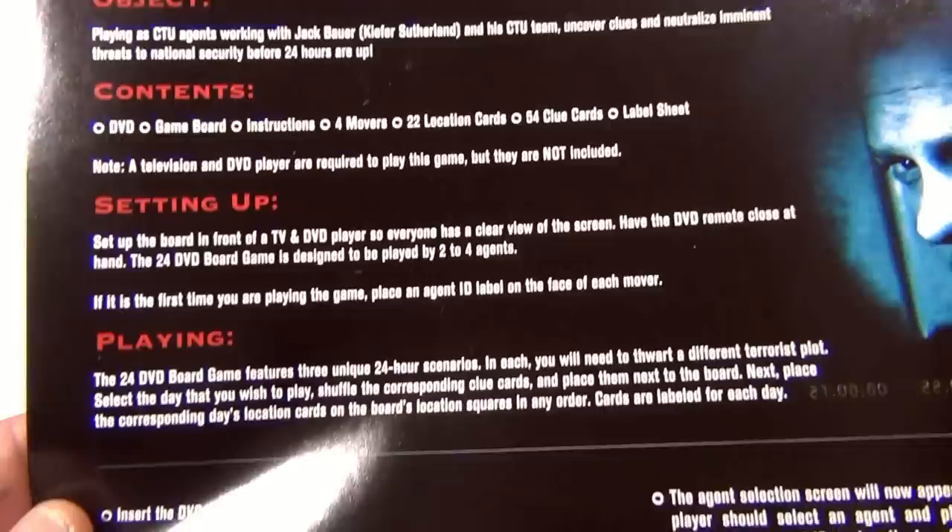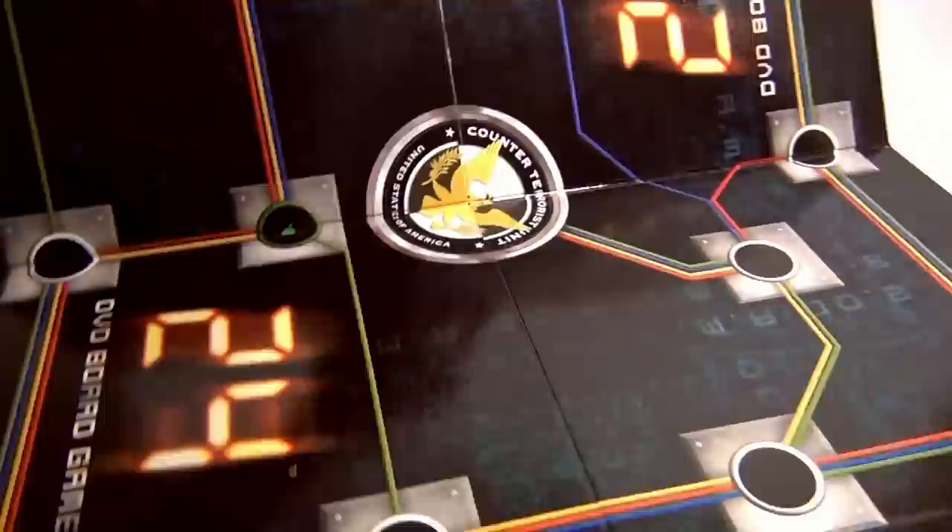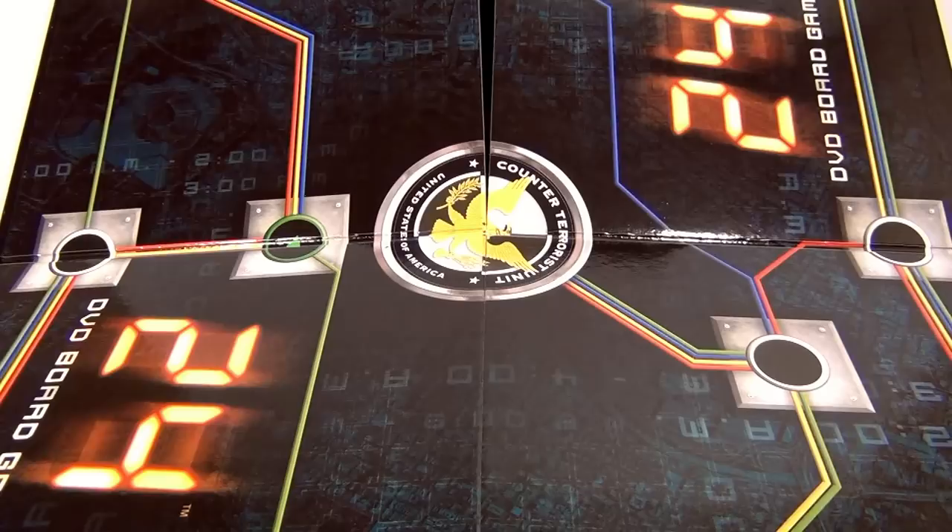The contents include a DVD, game board, instructions, and more. The 24 DVD board game features three unique 24-hour scenarios. I always liked board games — the boards are such cool artwork in themselves. Pretty neat, right?